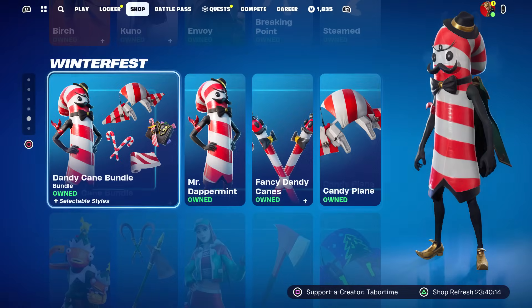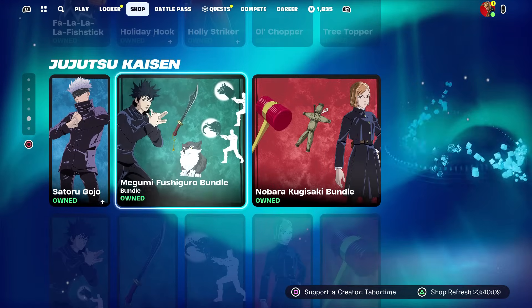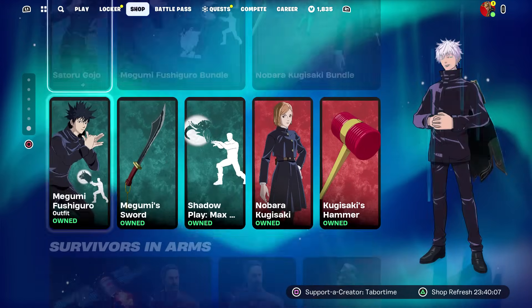Then we got Breaking Point — that's a cheap one at 200 — and Steamed, which isn't bad. The Winterfest tab is still the same: Dandy Cane bundle, Fish Stick, Holly Striker — all the same. The Jujutsu Kaisen stuff is all still here.